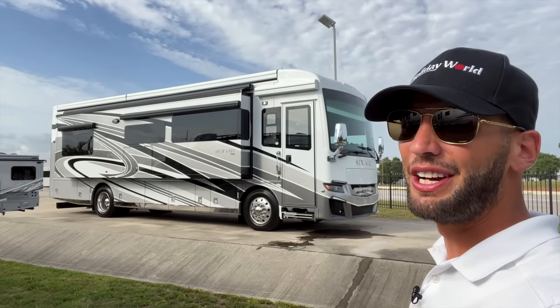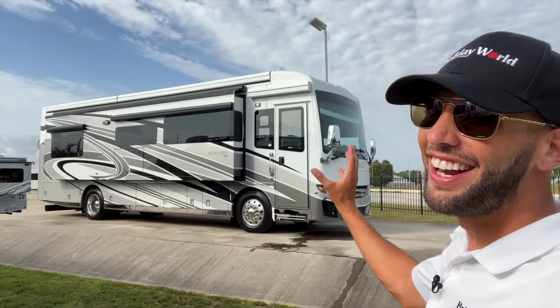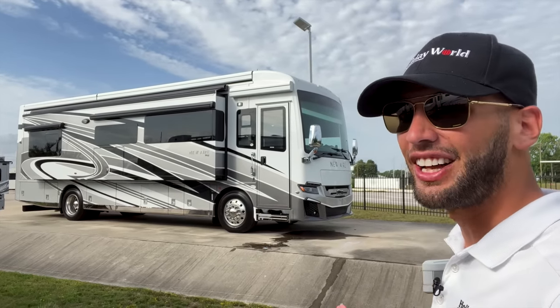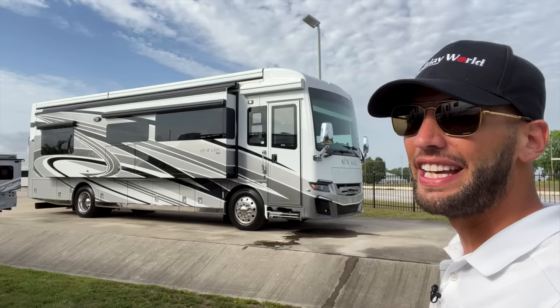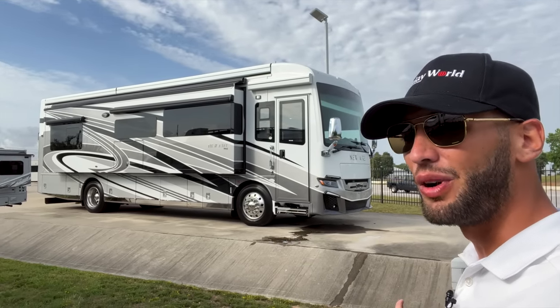What's up y'all? Welcome back to another video. My name is Miles with Holiday World out of Dallas, Texas, and today we are taking a look at what is basically the most luxurious Class A diesel pusher motorhome you can get in the smallest size. This is the Newmar New Aire 3545.